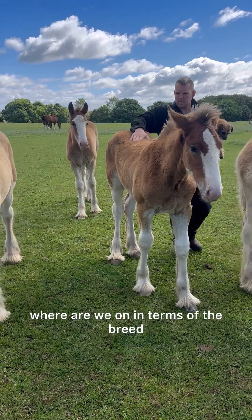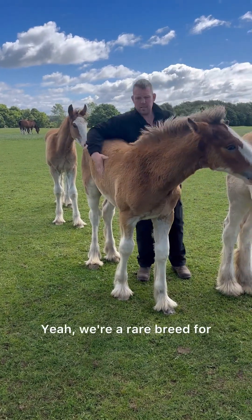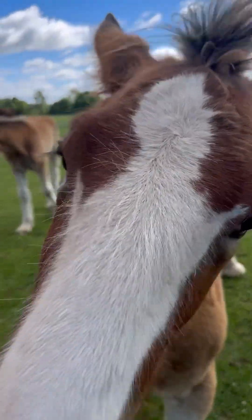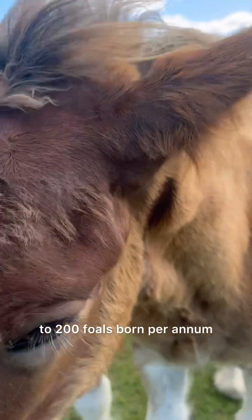Where are we in terms of the breed? Are they still considered endangered? Yeah, we're a rare breed — roughly there'll be 180 to 200 foals born per annum.